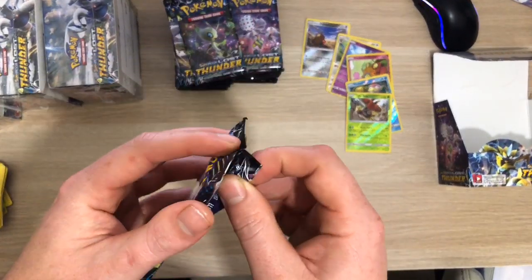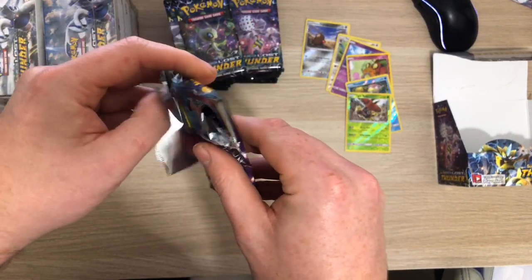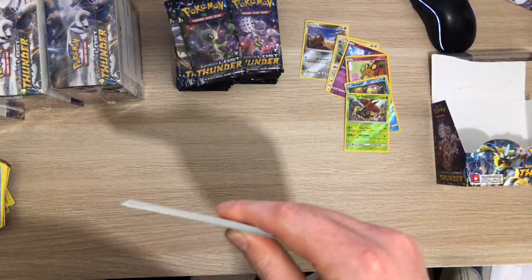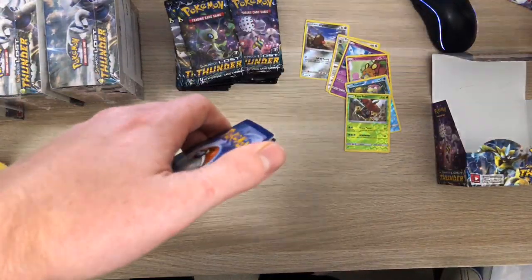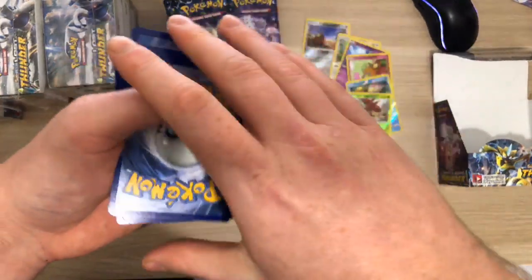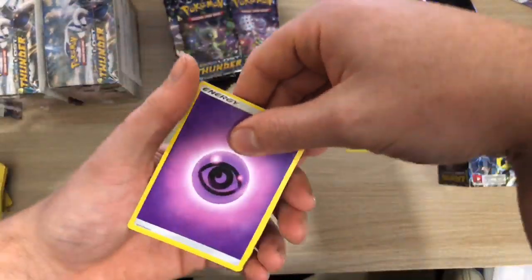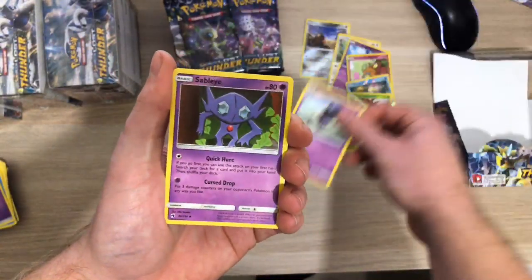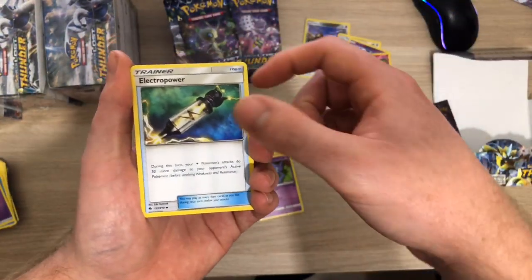I'm going to open some from the left because this right-hand side is rubbish. Trying to keep as active as possible - it's a lot easier now that there's deals on around Christmas that we can get, so I can open up cheaper packs. Hopefully it continues into the new year, getting cheaper packs and opening them up on the channel.